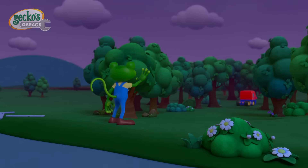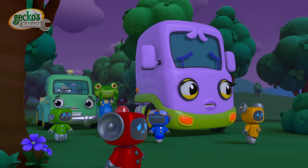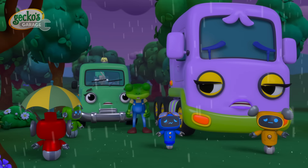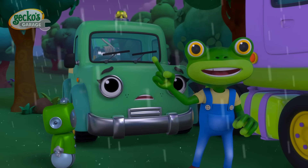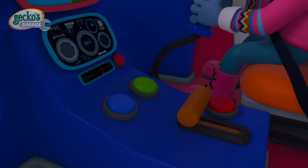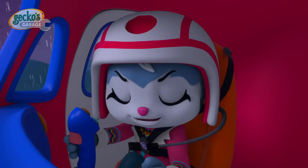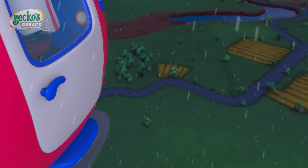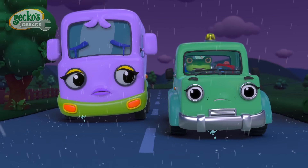Baby Truck! Wait! You mustn't go off by yourself! Baby Truck, where are you? Spinning screwdrivers! With this range we'll need eyes in the sky to find Baby Truck! Cat, can you hear me? It's Gecko! We've lost Baby Truck! Can you help? Claro que si, Gecko! I'm on my way! I see tyre tracks! Follow me! Come on, Mummy Truck! We'll find your baby!